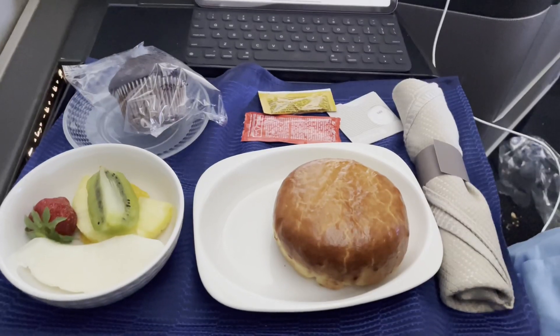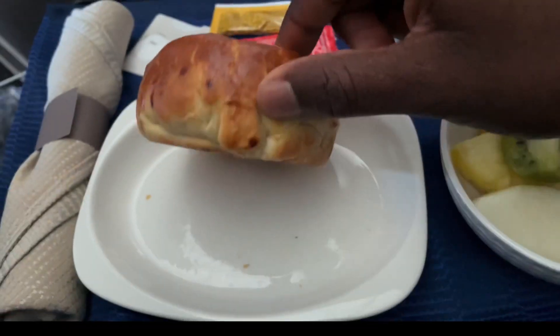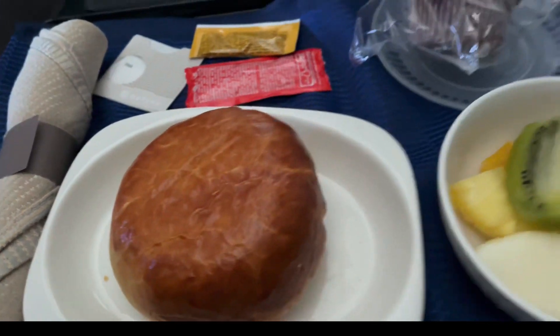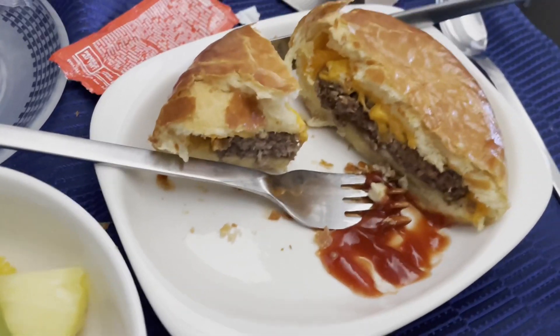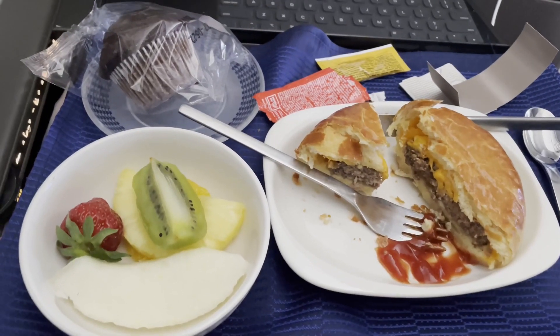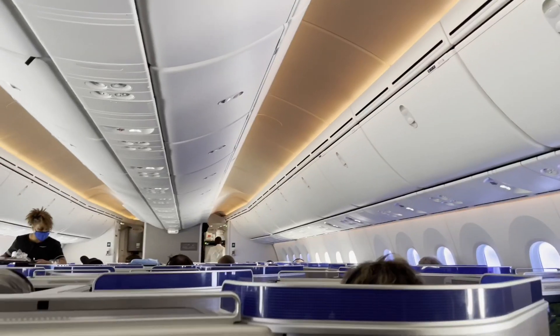For the second meal I chose the beef Wellington, which, to be honest, looks more like a hamburger. Mom had a more vegetarian option, and she had a good meal.